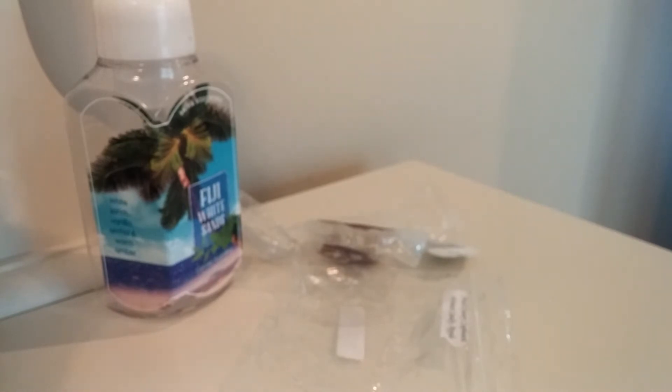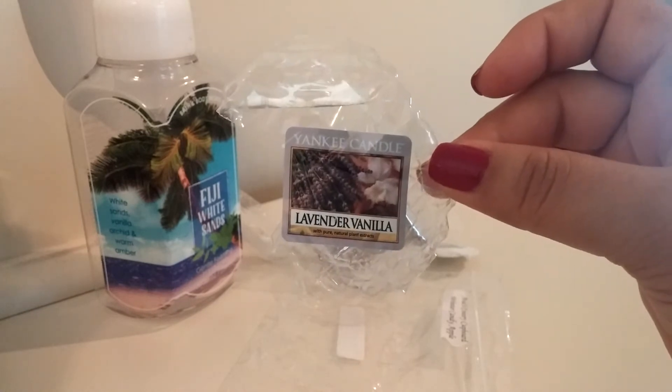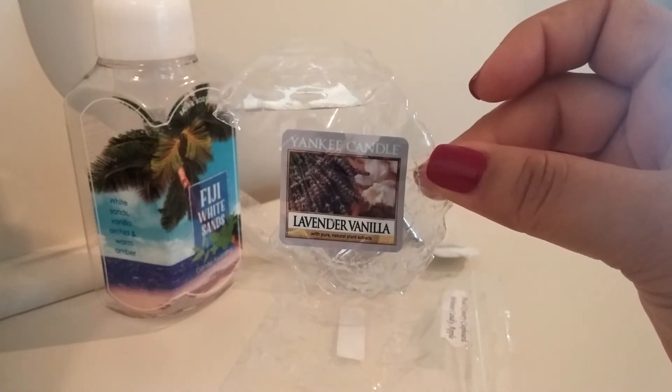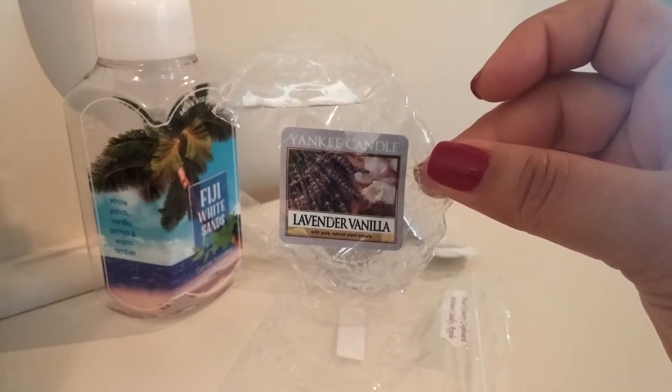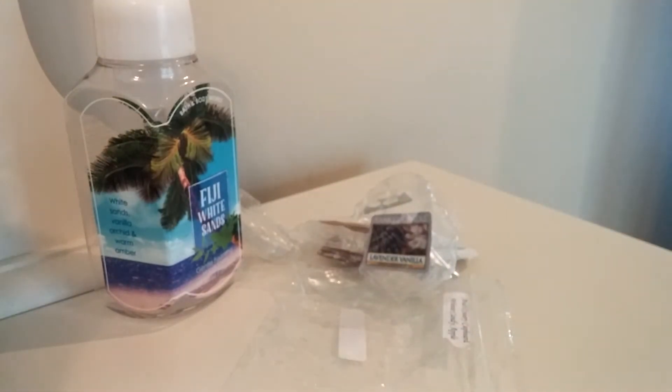Next I have from Yankee Candle, Lavender Vanilla. I like this scent — I do like Yankee's lavender, and with the vanilla it's just a nice calming blend. I would definitely repurchase that. It was a pretty good thrower as well.